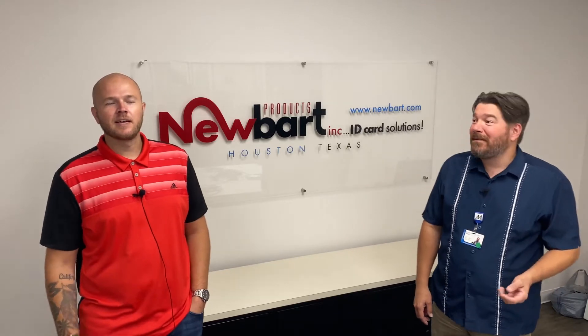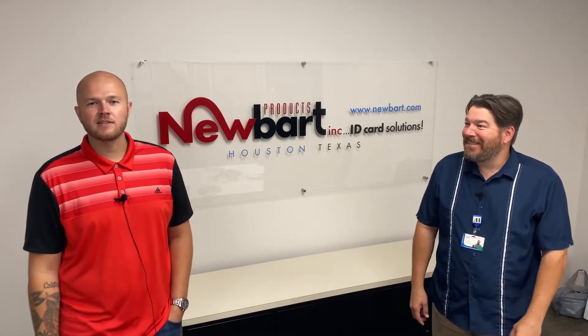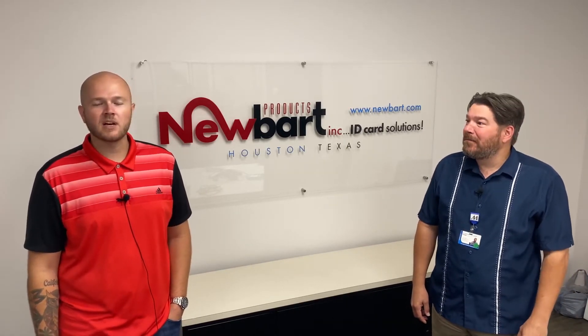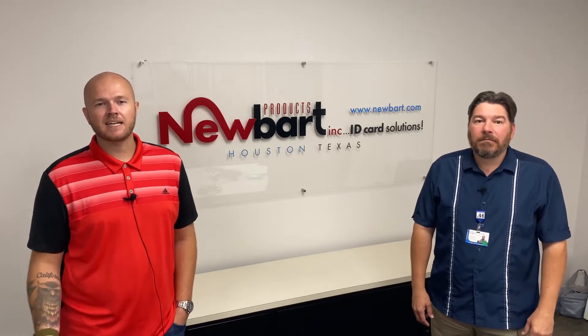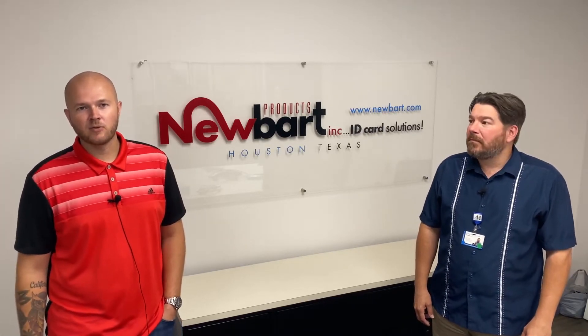Hey everybody, it's Mason with NewBart. Hey, Matt from NewBart. Thanks for joining. So today we briefly want to talk about how schools are implementing a contactless environment moving forward.